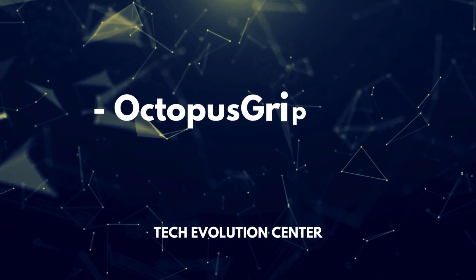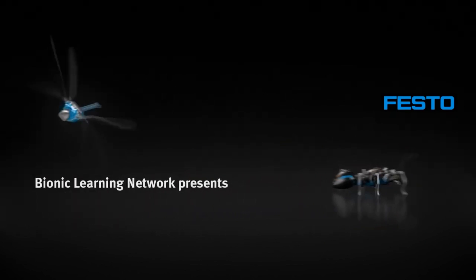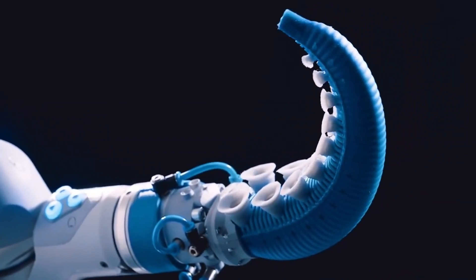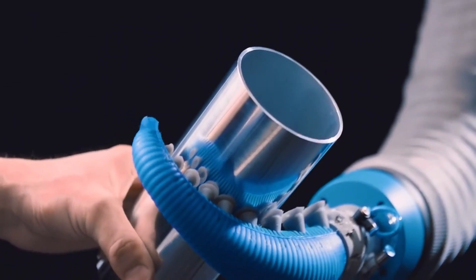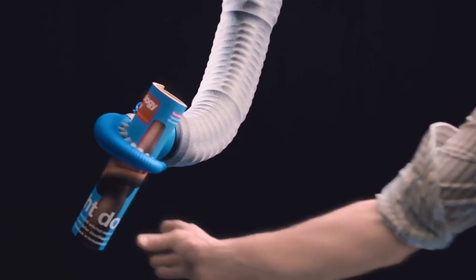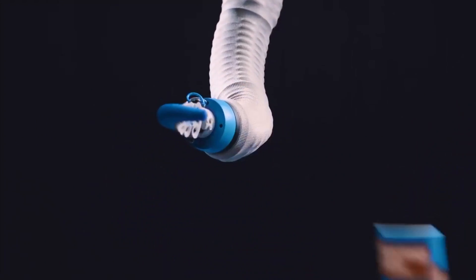Number 9: Octopus Gripper by Festo. Festo, known for its array of animal-inspired machines, unveiled an innovative gripper modeled after the tentacles of an octopus. Constructed from soft silicone and equipped with two rows of suction cups, this gripper robot mimics the flexibility and dexterity of its biological counterpart. By utilizing compressed air, it can securely grasp objects of various shapes, akin to the versatility of a real octopus tentacle.